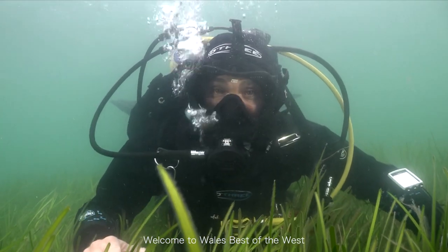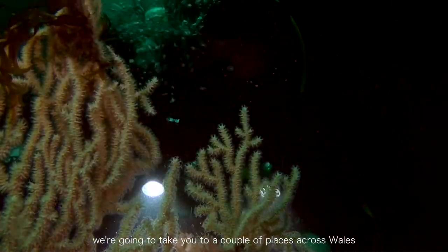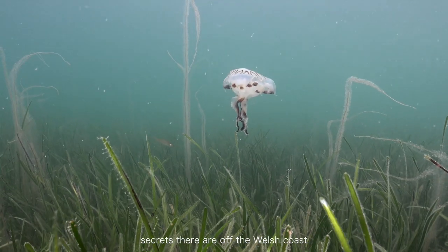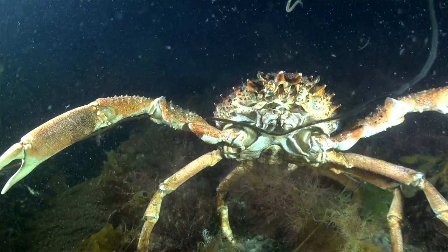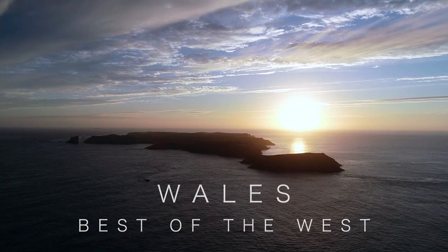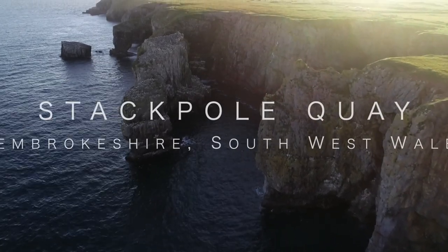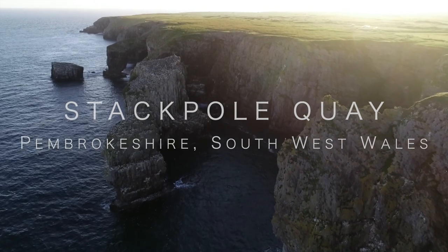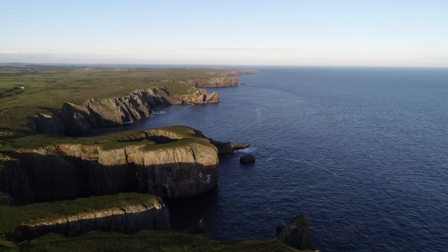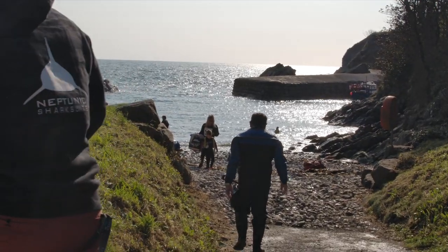Welcome to Wales Best to the West. As part of this series between me, Ollie and Lloyd, we're going to take you to a couple of places across Wales, so tune in and see what the secrets are off the Welsh coast. After some great diving at Martinshaven, we arrived at the last site in the series, which is Stackpole Quay on the south Pembrokeshire coast.